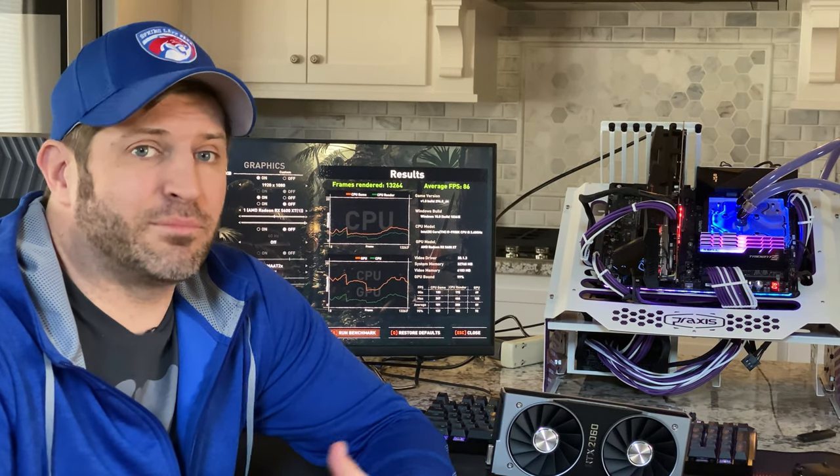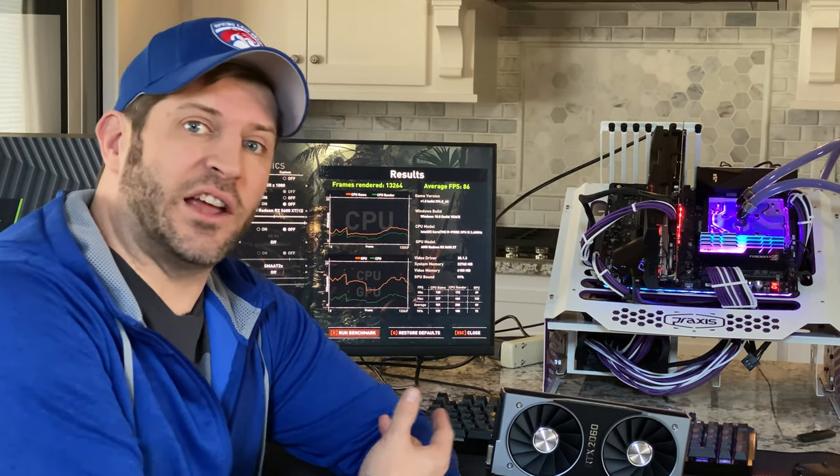I personally cannot say that the Strix card is a good value. Performance is fine — it really does play well for that type of card. But save $40 and get the 2060, or one of the other 5600 XTs out there. That's my opinion, and I think the numbers basically show that.